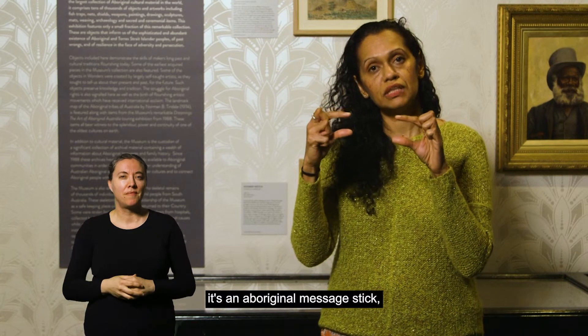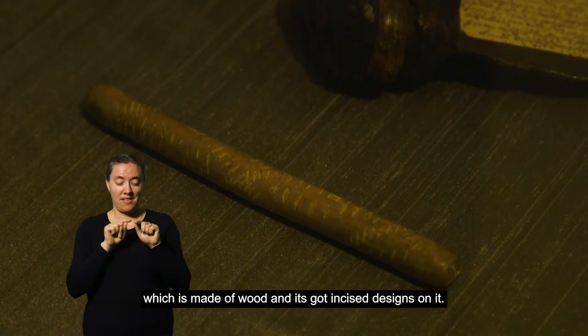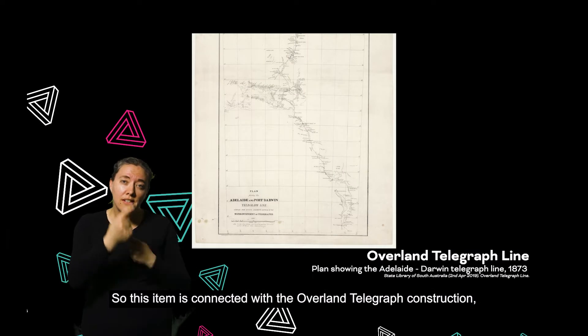It's an Aboriginal message stick which is made of wood and it's got incised designs on it. This item is connected with the Overland Telegraph construction.